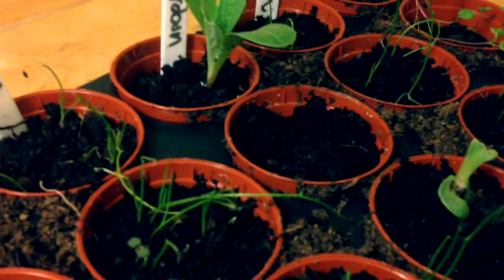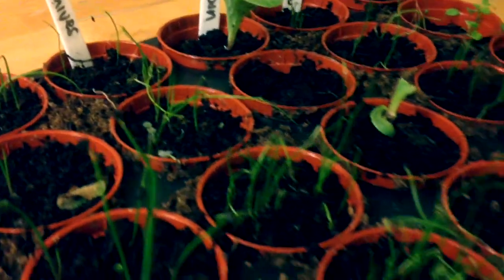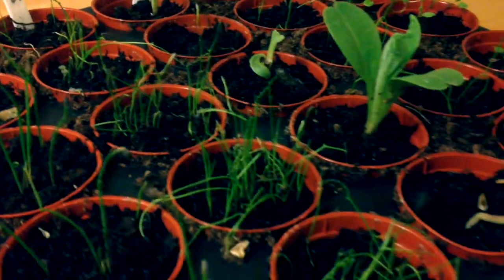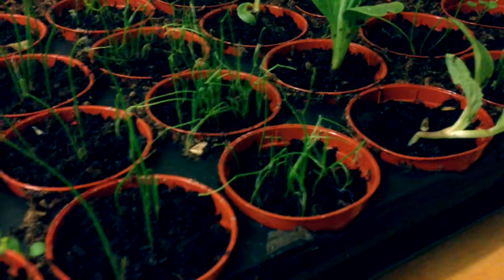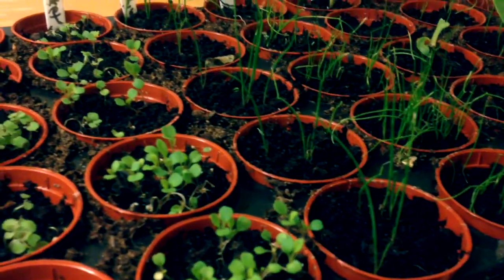We've got pretty good germination right here and we have some chives here. I intend to grow these on so they're nice and big and healthy before I actually put them in the ground — I'm just going to dot them around the garden. And this here is the wild rocket.